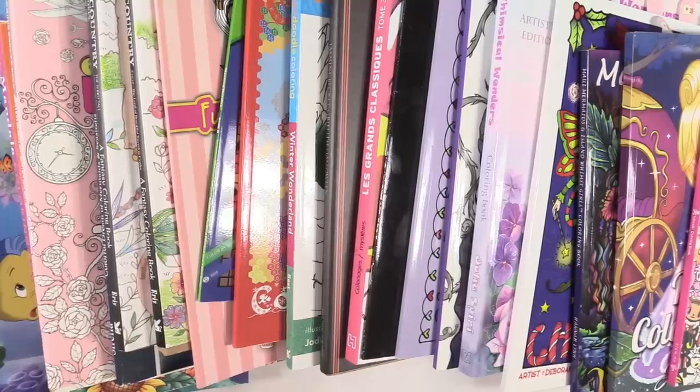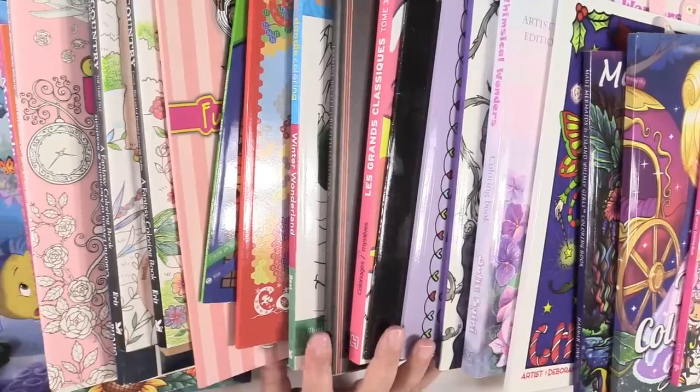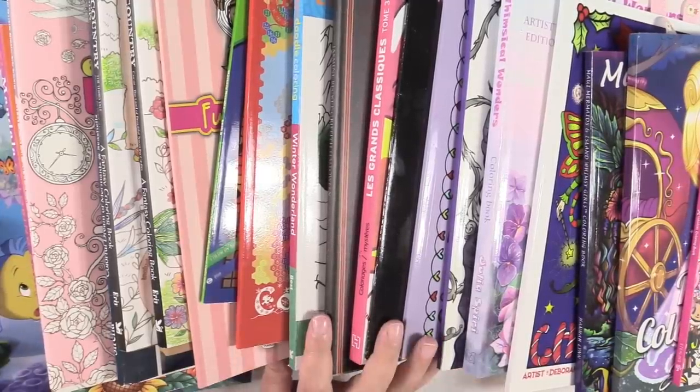Hey guys, it's Shannon. Thanks for joining me today. I have done a lot of hauls and recently I did a huge coloring book haul — you can go check out that video if you're interested.